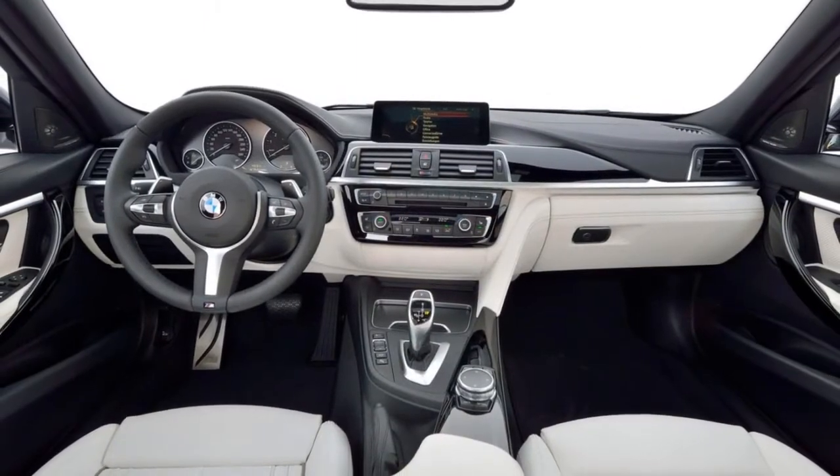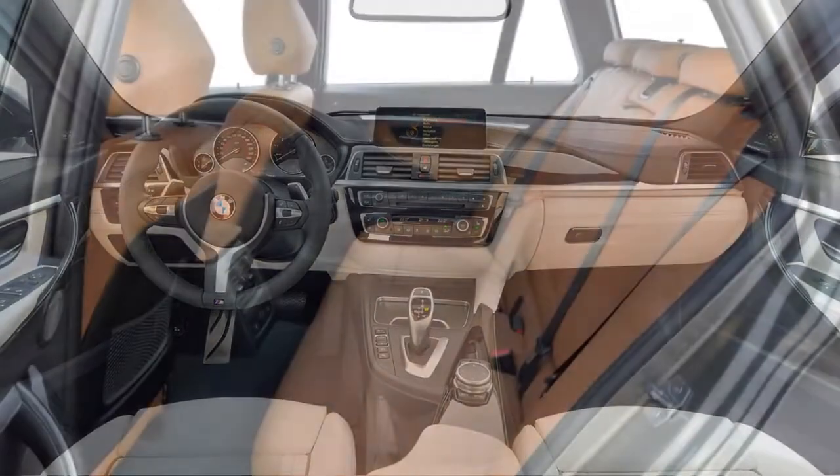The updated 3 Series range is available to order now before reaching showrooms in November.